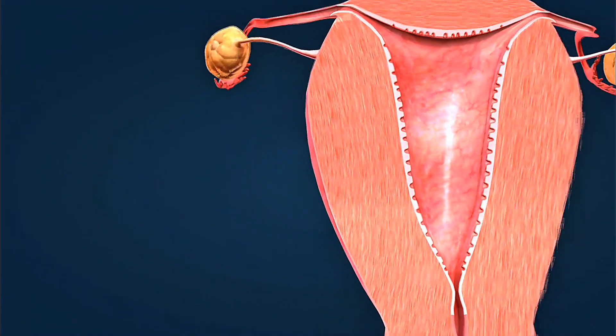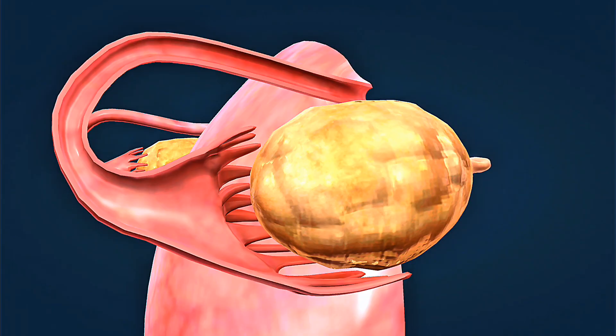Emergency contraception is available if your primary method fails or after unprotected sex. Pills work best within 72 hours, while a copper IUD can be used within five days for even higher effectiveness.